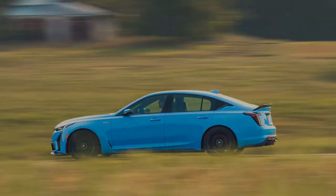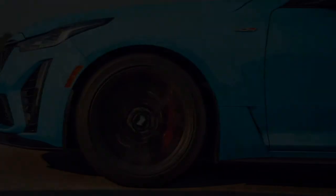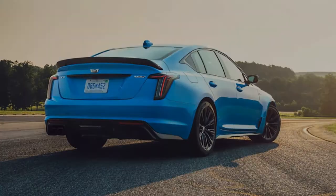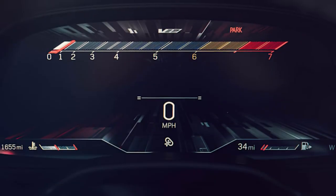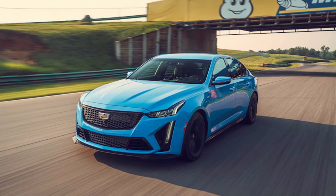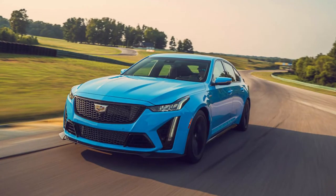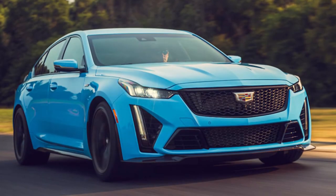Surprised by a Cadillac being the lightweight entry? You probably shouldn't be. After all, the CT4 and CT5 ride on GM's Alpha platform, which replaced the Zeta platform — Holden Commodore, Pontiac G8/Chevrolet SS — for smaller vehicles such as these and the current Chevy Camaro. The Chevy SS with a 6-speed manual checked in at just under 4,000 lbs with a naturally aspirated V8. This platform has good bones, and Cadillac built on them well. Contrast this with a 5.7-liter, 380-horsepower Dodge Charger, which tips the scales at nearly 4,300 lbs — don't even ask about the Scat Pack or Hellcat variants.